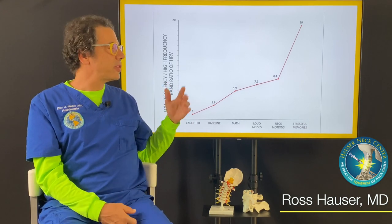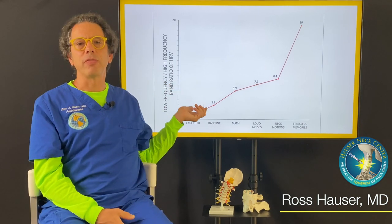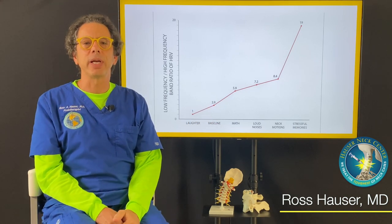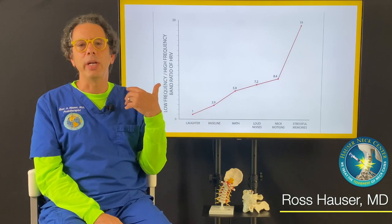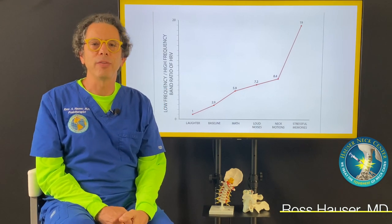In summary, dynamic — or functional — heart rate variability testing is a valuable asset for somebody trying to overcome chronic health conditions. Thank you so much for watching.